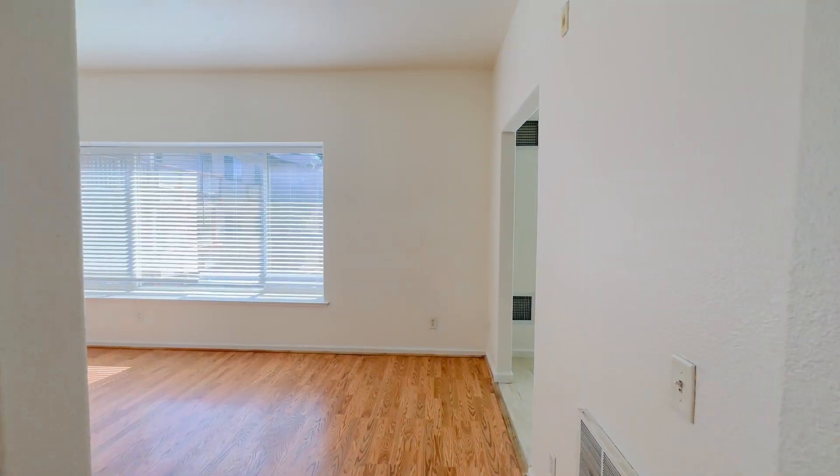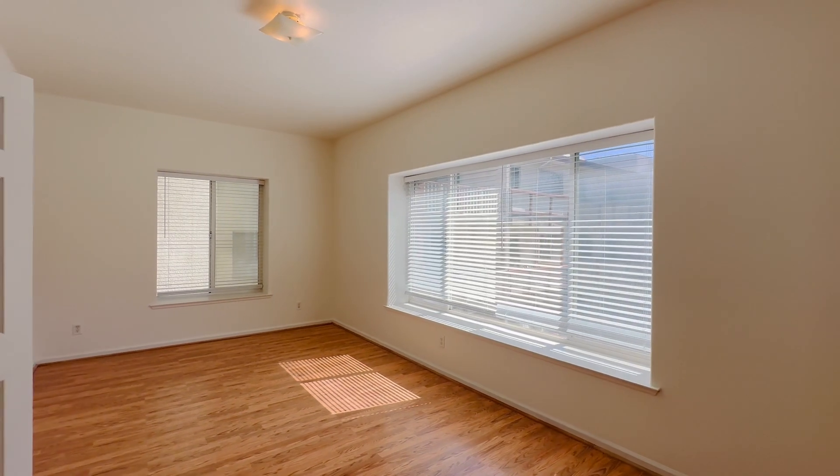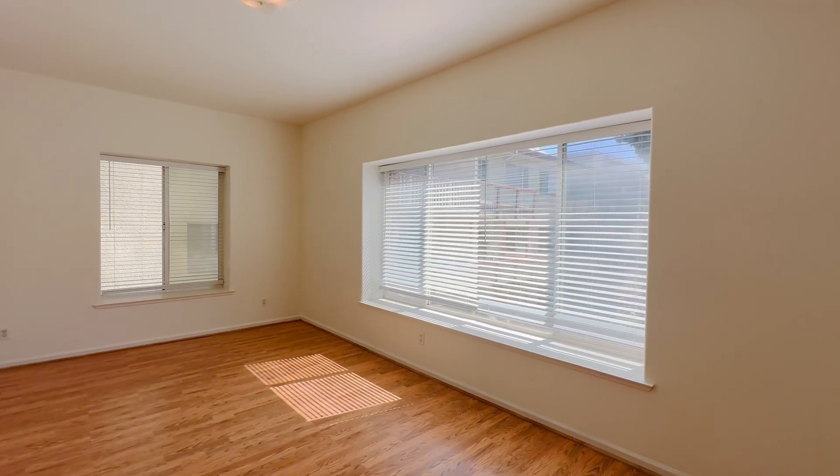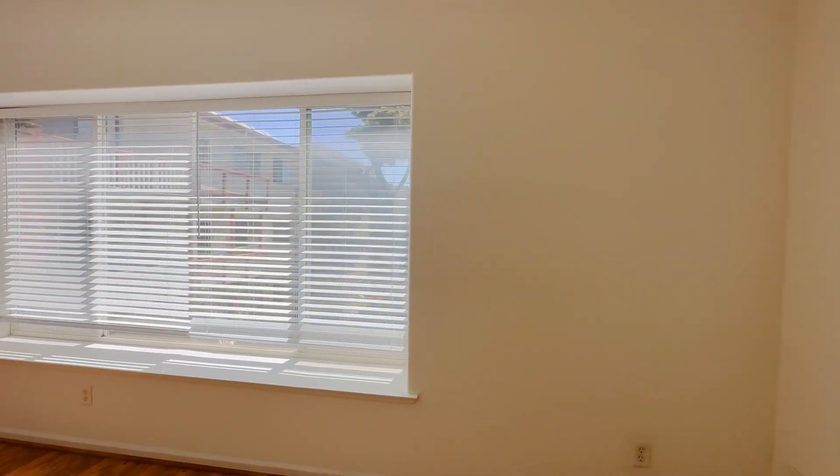Hi, this is Laura Schei with Meyerhoff & Associates. I'm here to show you a really spacious studio apartment. This is about two blocks from Lake Merritt in downtown Oakland on Jackson Street.